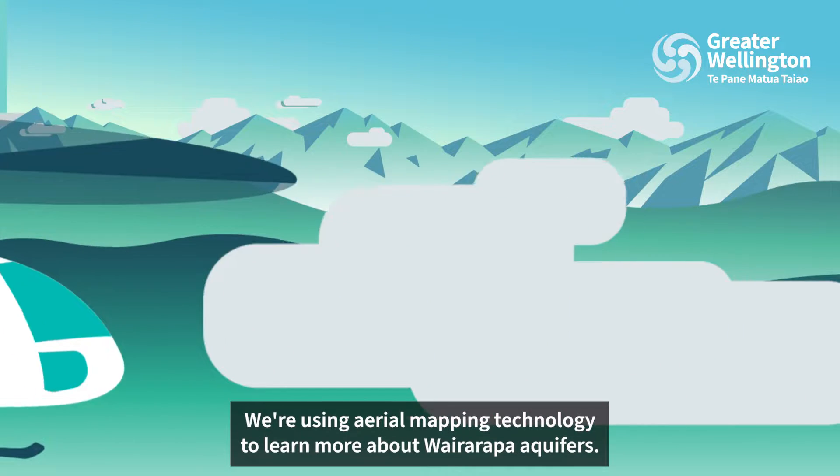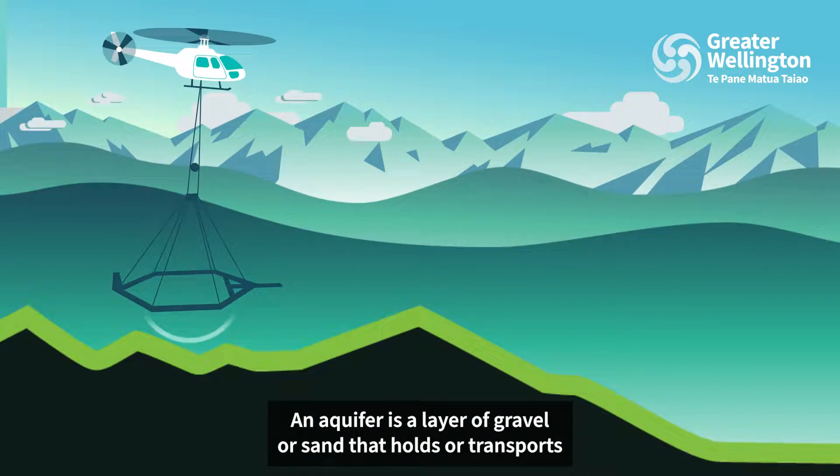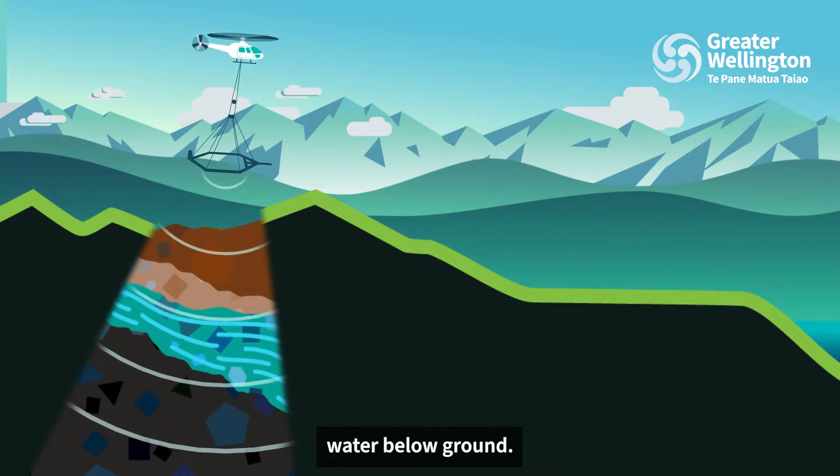We're using aerial mapping technology to learn more about Wairarapa aquifers. An aquifer is a layer of gravel or sand that holds or transports water below ground.